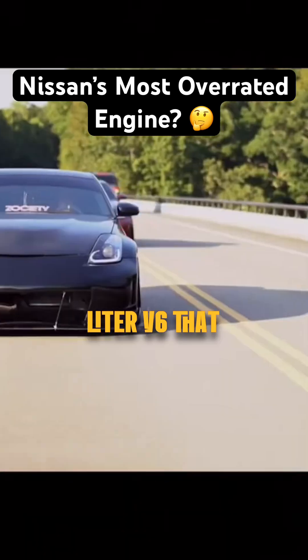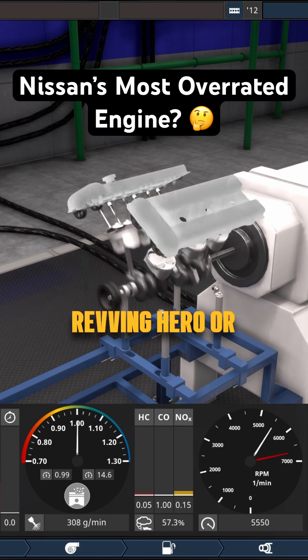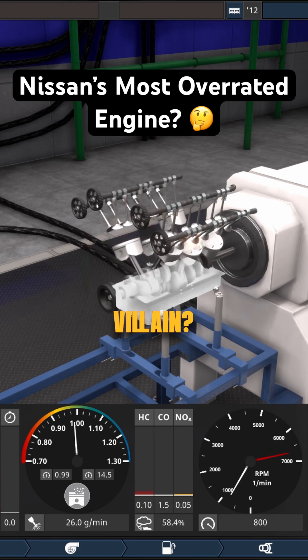The VQ35DE, a 3.5-liter V6 that powered everything from the 350Z to the Altima. But is it a high-revving hero or an oil-burning villain? Let's dive in.